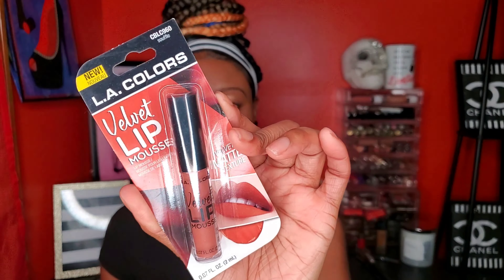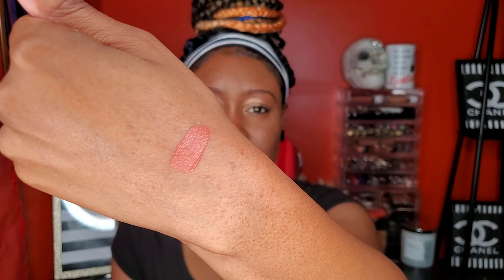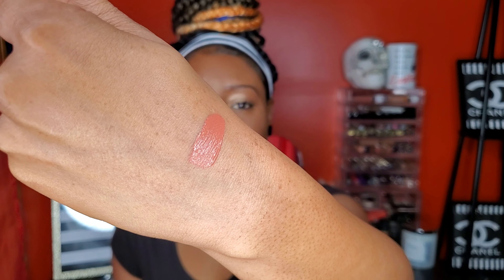The last three things I got were from LA Colors. First I picked up this LA Colors Velvet Lip Mousse in the shade 'Thoughtful.' They had different colors but this is the one I wanted. I swatched it — I thought it was going to be more brown or burnt orange. I'm going to wear it with a brown lip liner and see how I like it.